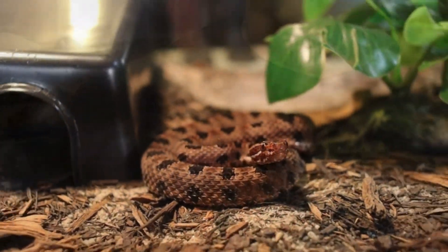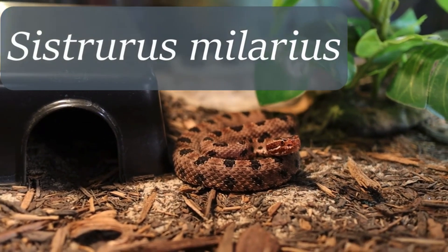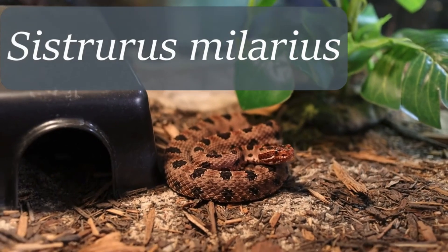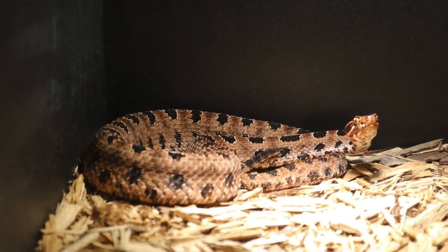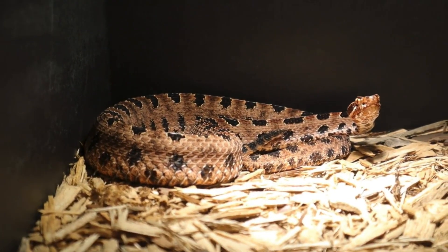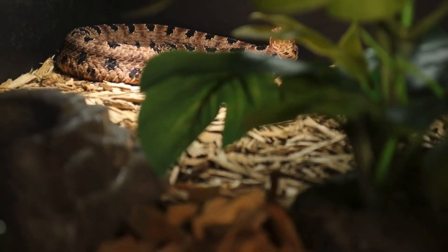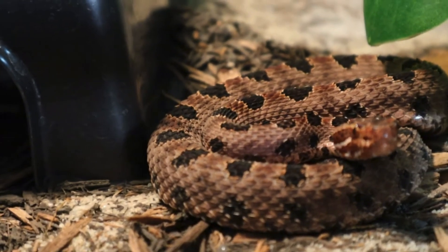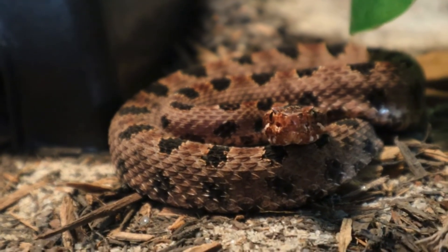Finally, let's talk about the pygmy rattlesnake, Sistrurus miliarius. They are the smallest of Georgia's rattlesnakes, with most adults reaching around one to two feet in length — but don't let their size fool you. Pygmy rattlesnakes are still potent predators with specialized adaptations. The rattle is so small that it's often described as a buzz rather than a full rattle, and this sound is hard to detect unless you're very close, which benefits the pygmy rattlesnake by allowing it to avoid confrontation without giving away its position. Like their larger relatives, pygmy rattlesnakes have pit organs for detecting warm-blooded prey, but their diet is slightly different due to their size — they primarily feed on small rodents, frogs, lizards, and insects like grasshoppers.